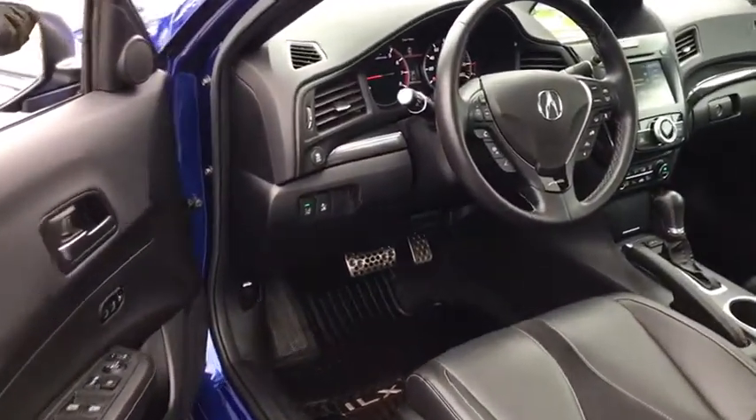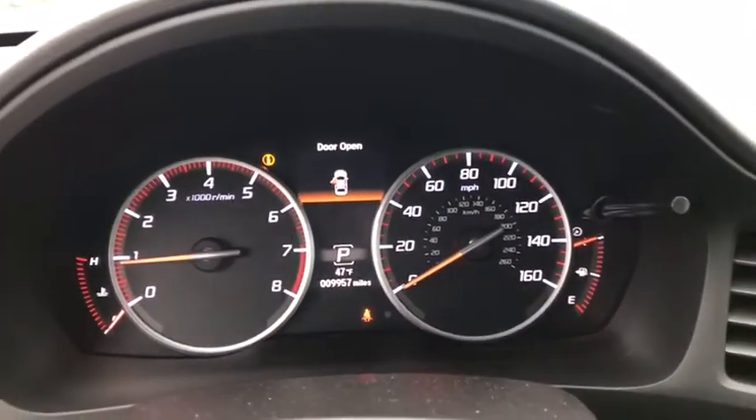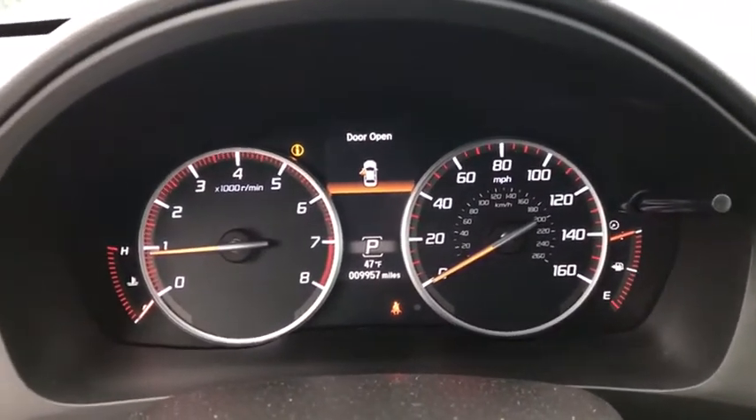Backup camera, keyless entry, power passenger seat, steering wheel audio controls, traction control, stability control, lane departure warning, anti-lock braking system, Bluetooth, leather wrapped steering wheel, power steering.